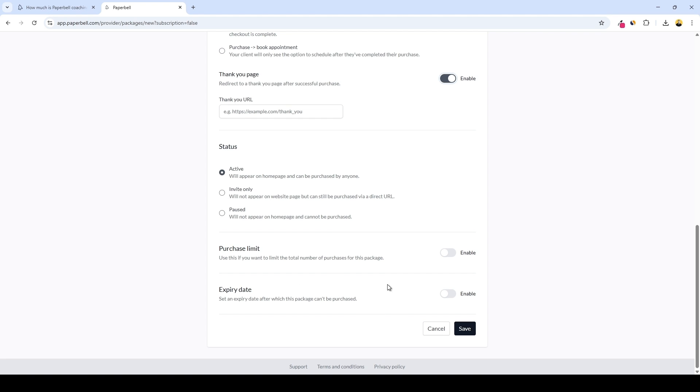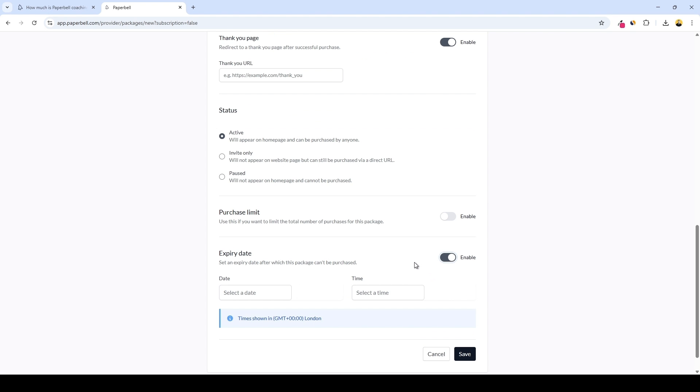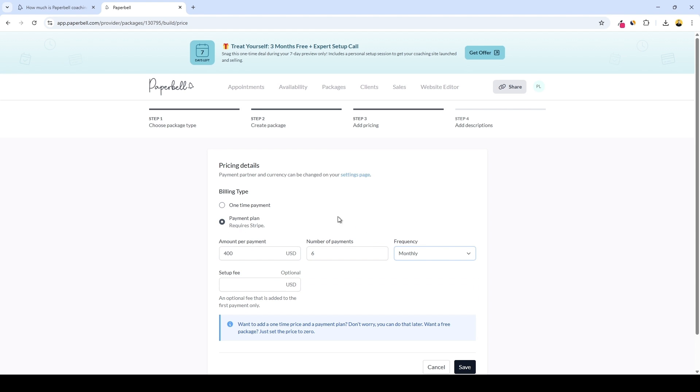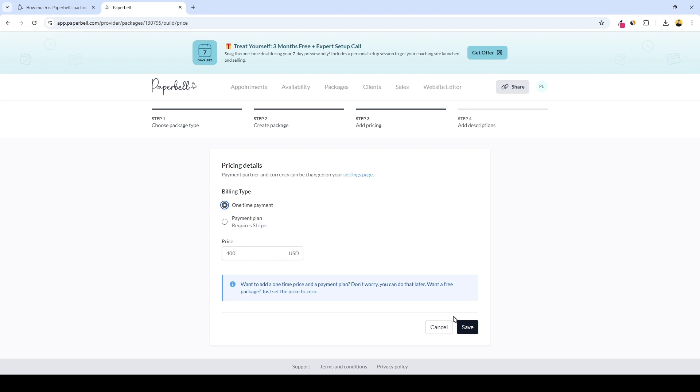You can set an expiry date after which the package can't be purchased any longer — we'll turn this off and click save. Then we have pricing where you can select your billing type. For a one-time payment, you simply put your one-time fee. For a payment plan, you can choose the number of payments, billing frequency — weekly, every two weeks, monthly, every two months, or every three months — and a setup fee. Let's keep it simple: one-time payment. Hit save.